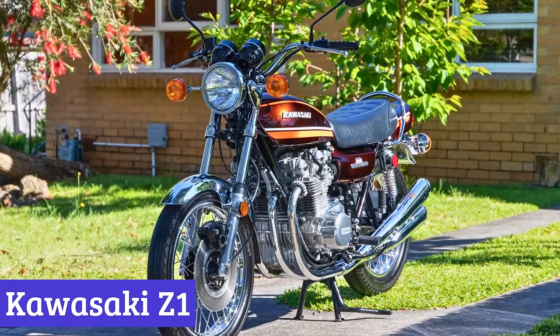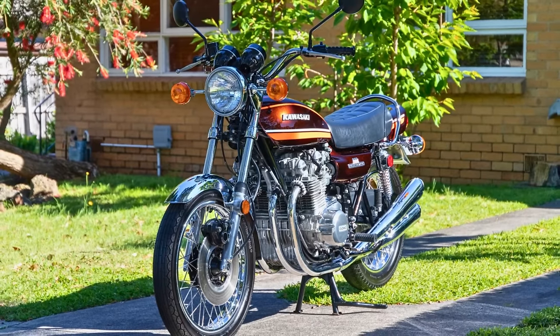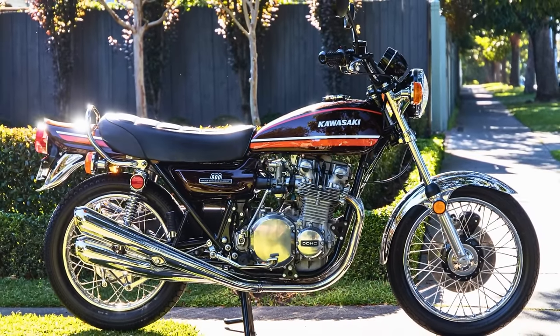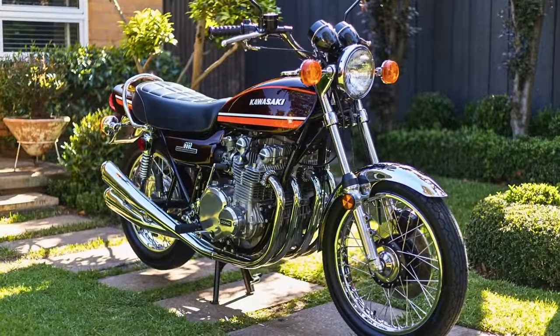Number 5: Kawasaki Z1. Meet the Kawasaki Z1, the cool cat of motorcycles that strutted onto the scene in 1972. It's got a four-cylinder, air-cooled heart, double-overhead camshaft brain, carbureted lungs, and a chain-drive backbone — a true rebel on two wheels.